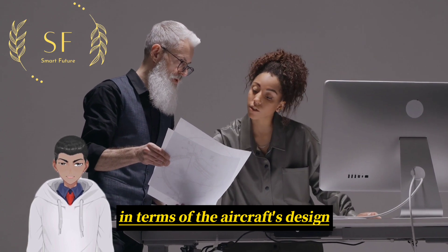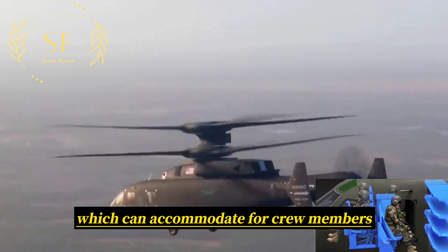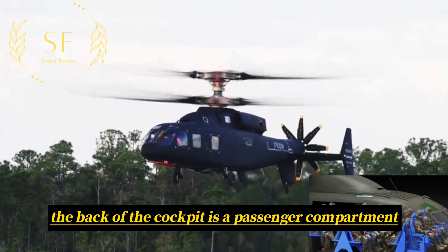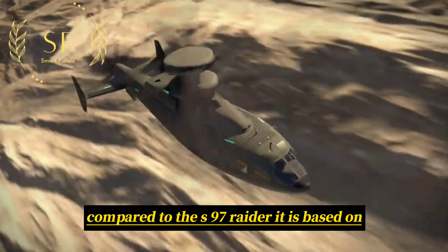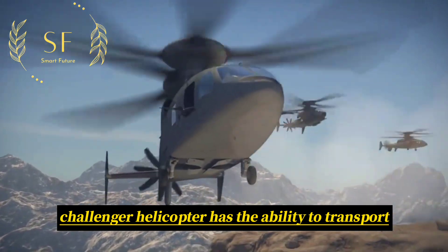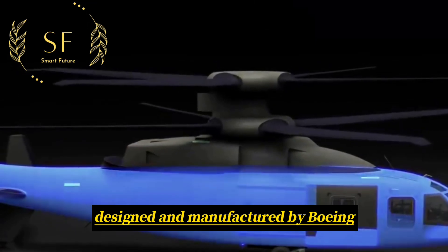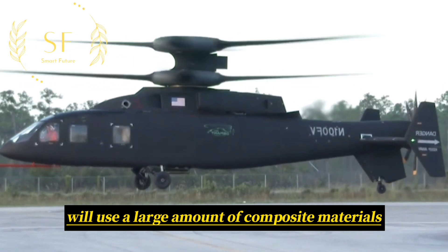In terms of the aircraft's design, the front part is the cockpit, which can accommodate four crew members, including two flight crew members and two combat personnel. The back of the cockpit is a passenger compartment that can carry twelve fully armed soldiers or cargo. Compared to the S-97 Raider it is based on, the SP-1 Challenger has the ability to transport frontline personnel. The main structural parts of the fuselage will be designed and manufactured by Boeing, and the aircraft will use a large amount of composite materials.